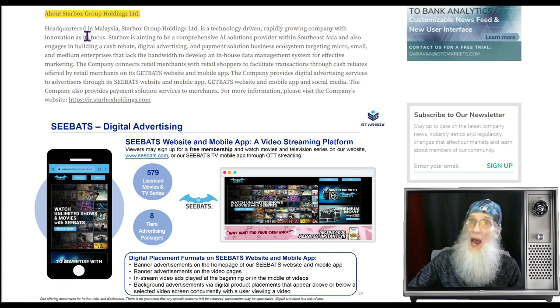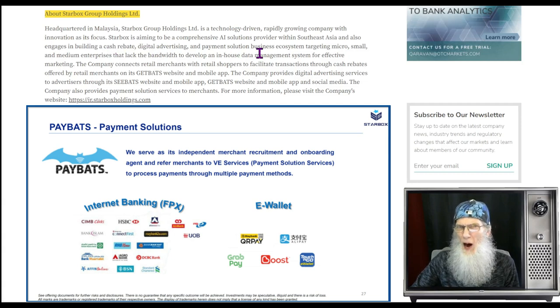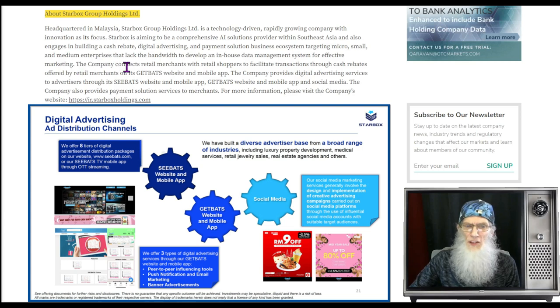So what does Starbucks Group do? The company is headquartered in Malaysia — a technology-driven, rapidly growing company with innovation as their focus. Starbucks Group aims to be a comprehensive AI solutions provider within Southeast Asia and engages in building a cash rebate, digital advertising, and payment solution business. They're virtually the PayPal of Malaysia. Their ecosystem targets micro, small, and medium enterprises that lack the bandwidth to develop an in-house data management system for effective marketing.